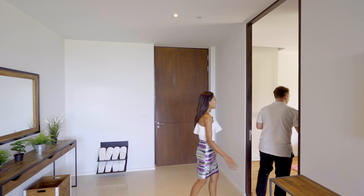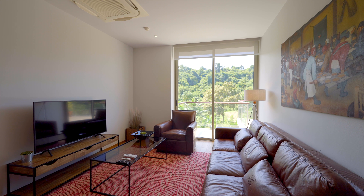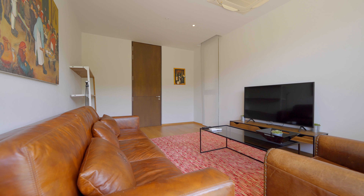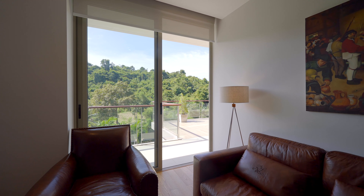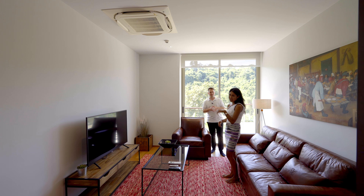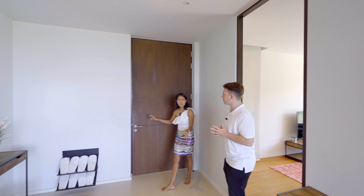Here we have another room, currently set up as a cinema room, but you can also change it to a bedroom or a working room. So you have a nice big room to use as an office, or as a cinema TV room as it is now. You can basically design it for anything you like.